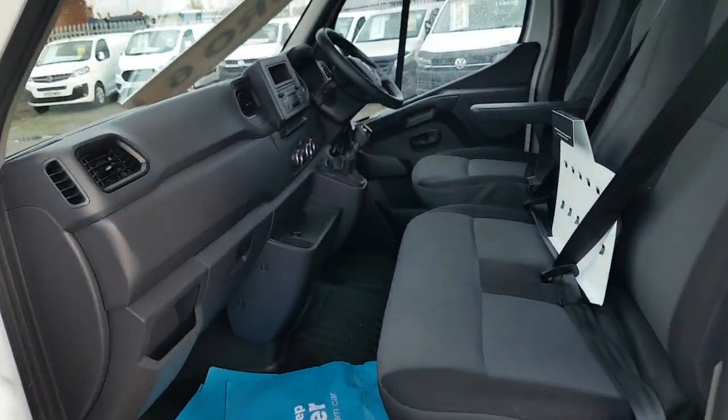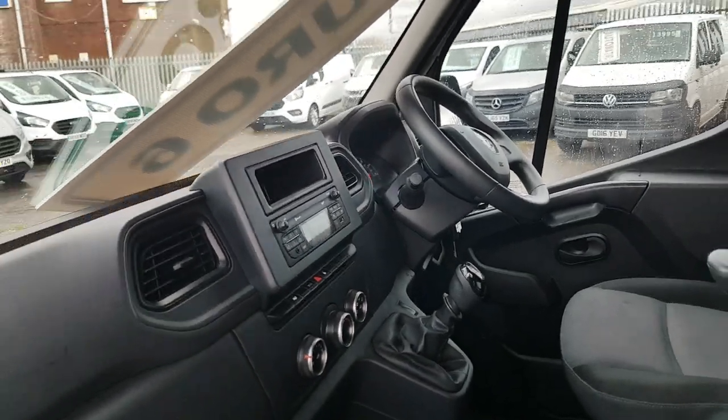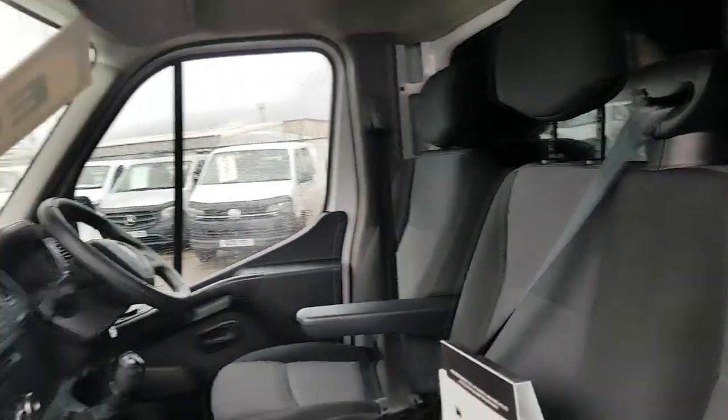Three-seater cab, big chunky steering wheel, new shaped dashboard, eco mode, spare keys — genuine mileage throughout.